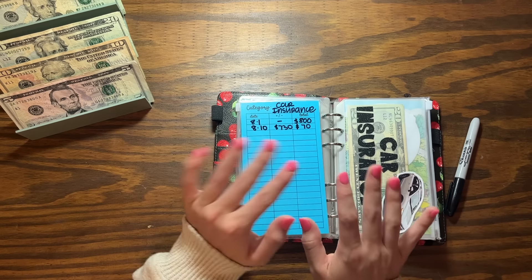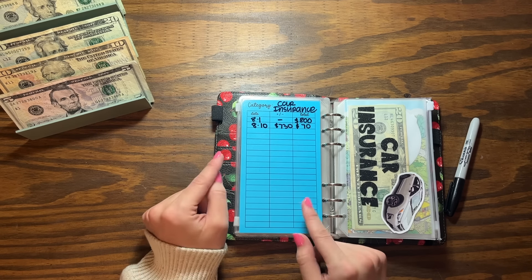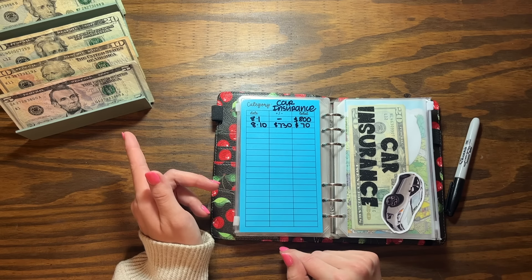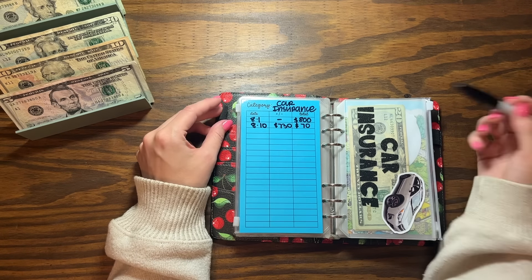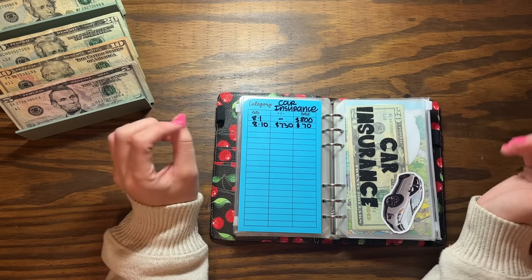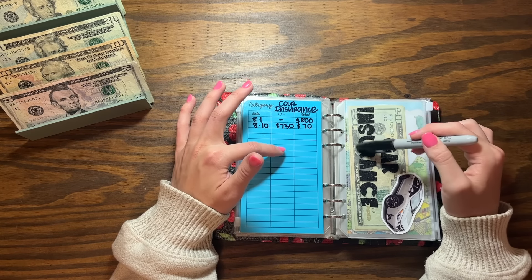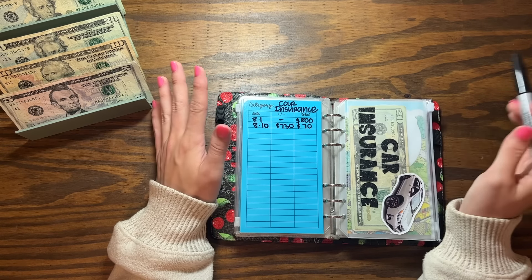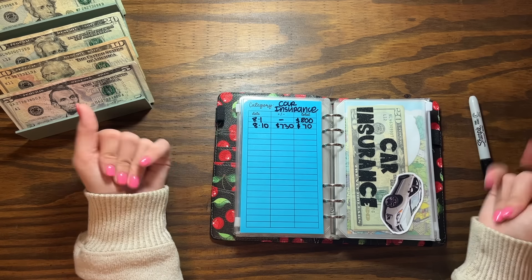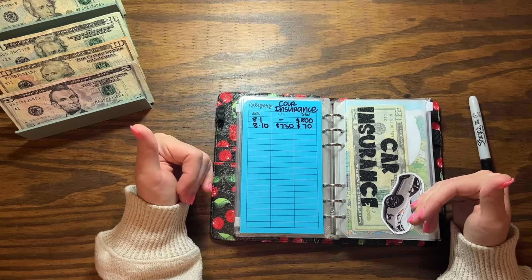Moving on — car insurance, we are not stuffing this. If you guys missed my latest update, I did go ahead and pay my car insurance. It's not due till September but I already got the bill. I pay it every six months, and it was actually $730. I had saved $70 extra, so this is going to stay in here as a little buffer and to get ahead for the next six months. After this check I'll go ahead and start stuffing it again little by little.